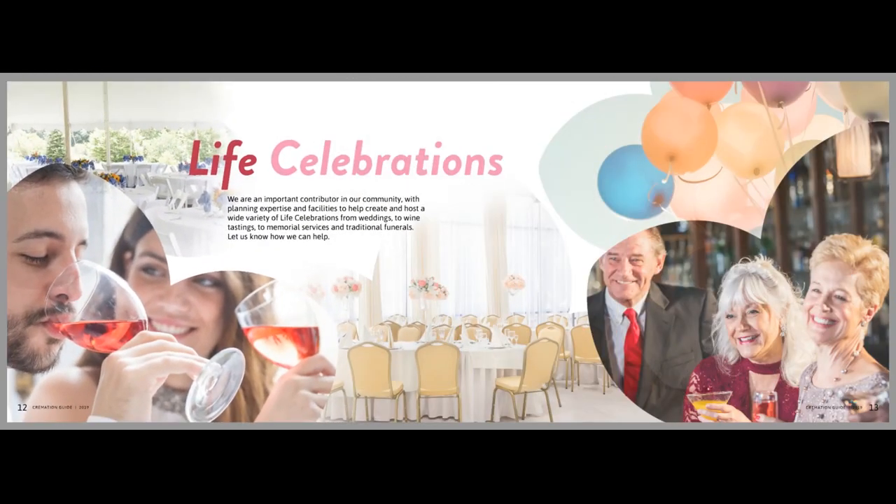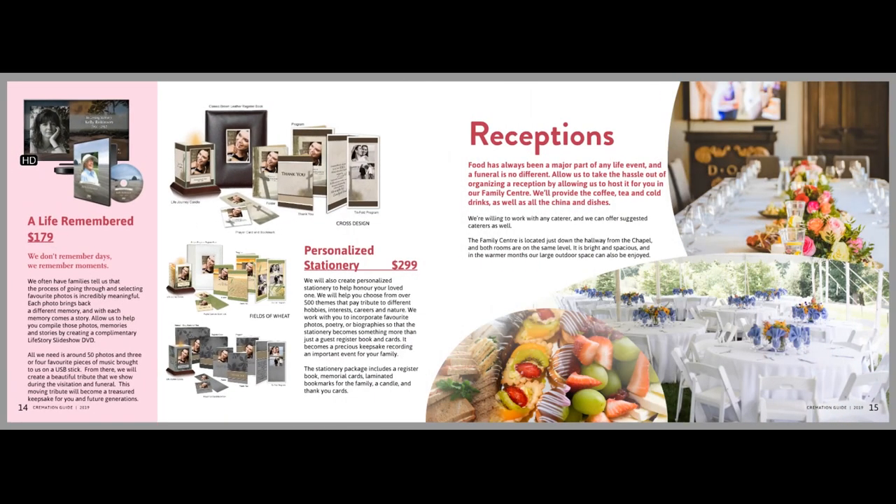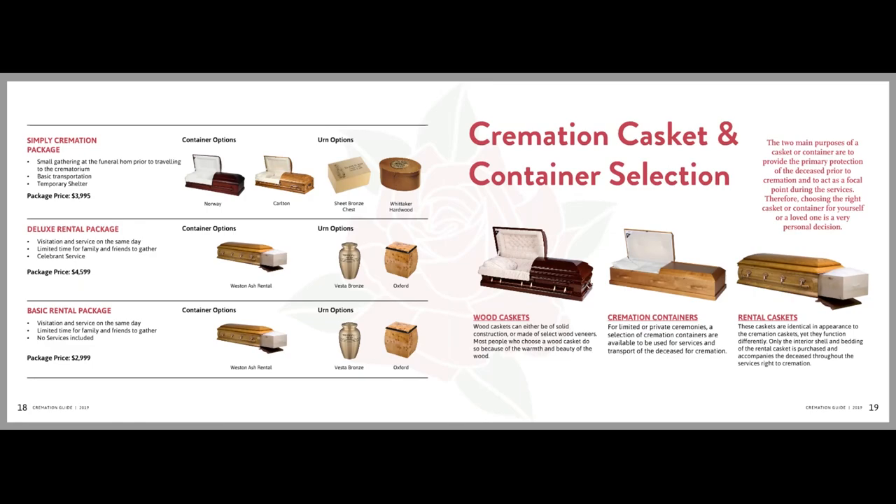Your cremation guide can be used digitally on your website, from all displays, or keynote presentations. You can also choose to have printed versions for use in the arrangement office, at the family home, or at promotional events.